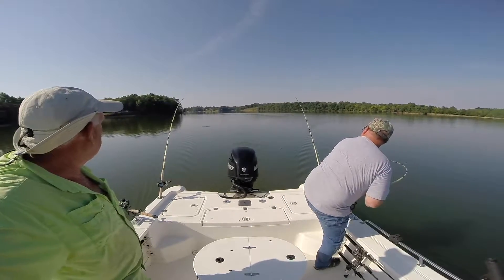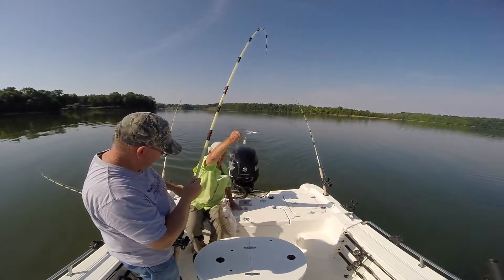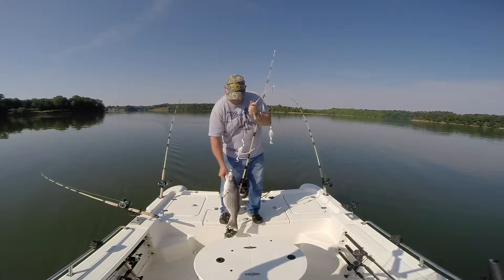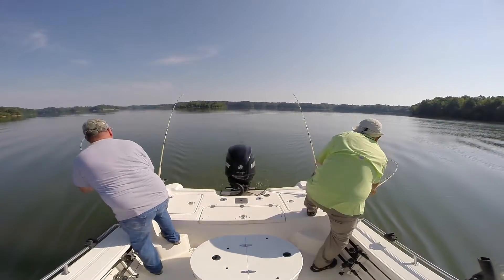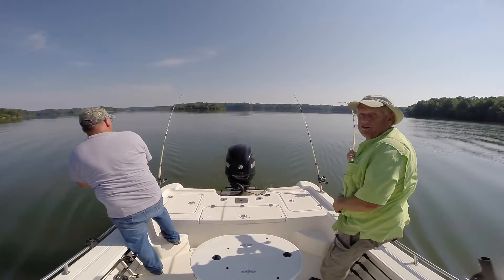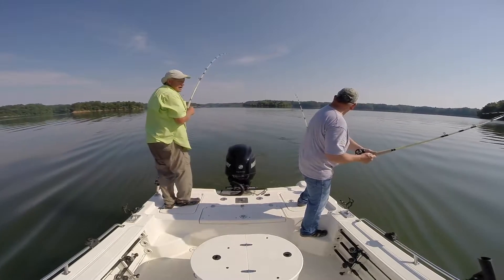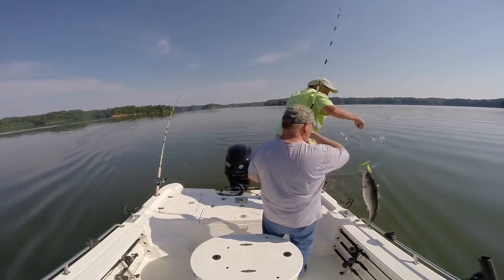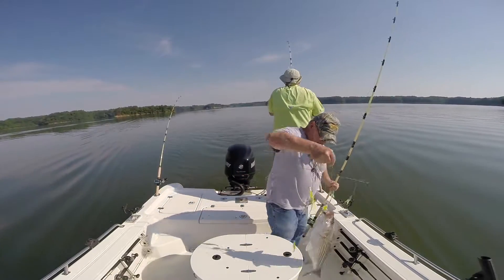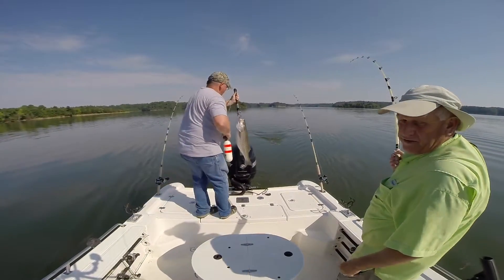There you go, alright. I think I got the lake record on here. These are stripers too — before we were catching hybrids back in the cove, these are stripers, these are bigger fish.